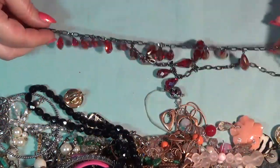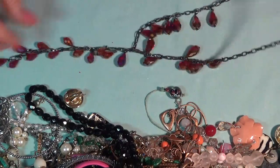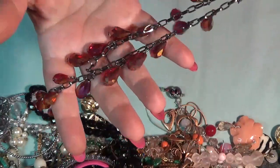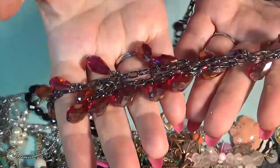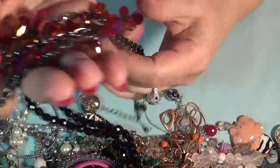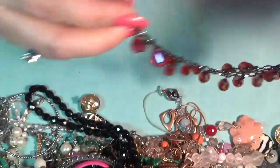Next one — it's a necklace. Oh, how beautiful this one is. I think this is a Vera Wang. I love the beads, the crystals — red. Wow, this is beautiful, you guys. White necklace.